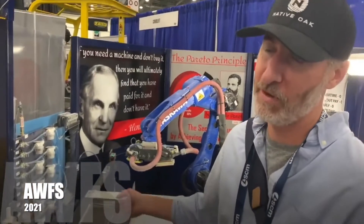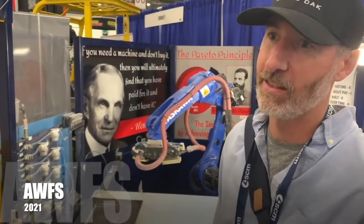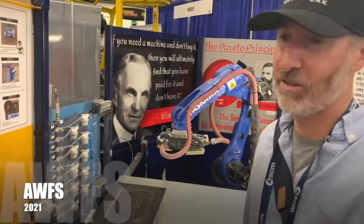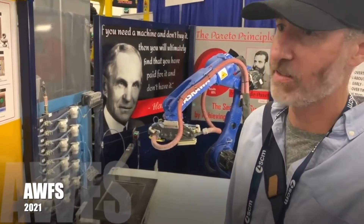I brought the door myself from my shop because I wanted to see if someone would sand it. And the only guy in the show that would sand it is this guy. It did it — took like 15 seconds. Dialed in.